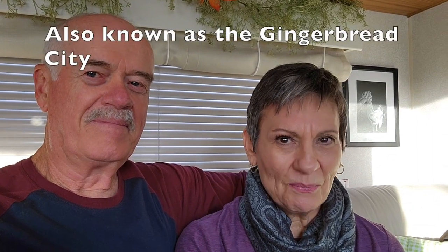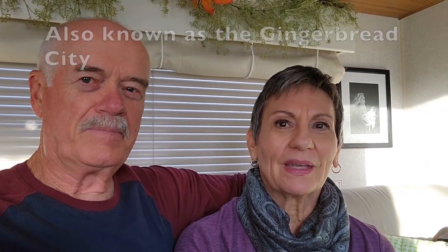Waxahachie has the Hatchie Hearts — 21 painted hearts in the city. They're also known as the crepe myrtle capital of Texas, though we won't be here in the spring for that since we're only here until probably January or February. There's also another fun town called Alvarado not too far away.